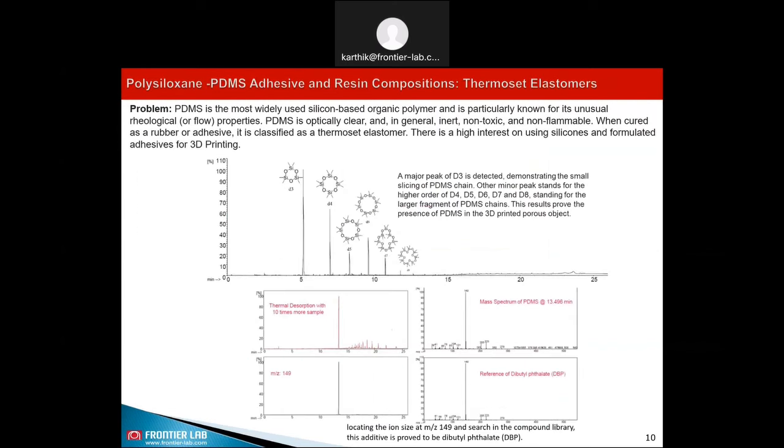The second example is the analysis of PDMS. PDMS is the most widely used silicon-based organic polymer, and it is particularly known for its unusual rheological properties. PDMS is optically clear, inert, non-toxic, and non-flammable. When used as a rubber or adhesive, it is classified as a thermoset elastomer. There is high interest in using silicones and formulated adhesives for 3D printing. Here we show the flash pyrolysis of PDMS material, which shows the major peak of D3 demonstrating the small slicing of the PDMS chain. Other minor peaks stand for higher orders D4, D5, D6, D7, and D8 or larger fragments of the PDMS chain. These results prove the presence of PDMS in the 3D printing porous objects.